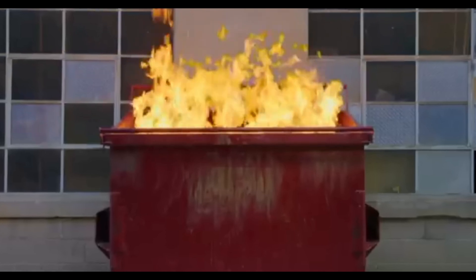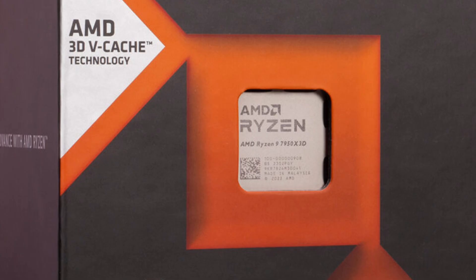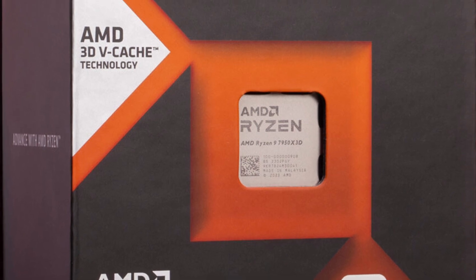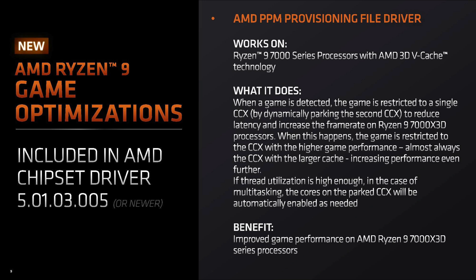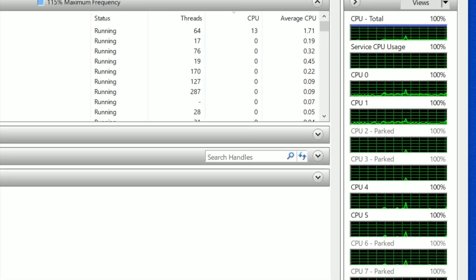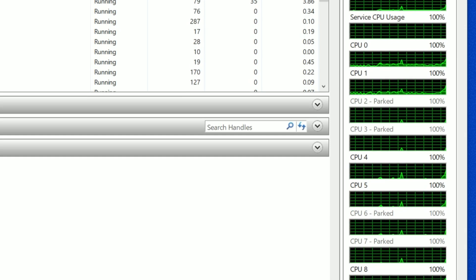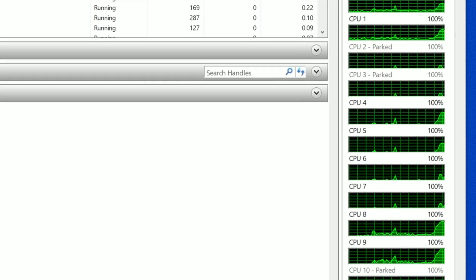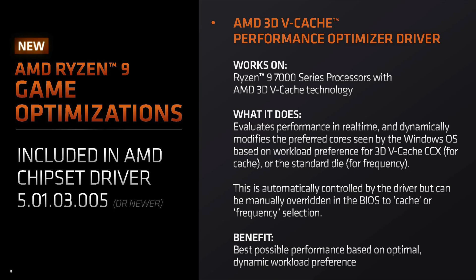What a dumpster fire with these drivers. Why did they even release the Ryzen 9 X3D CPUs with these buggy drivers? I've noticed AMD's drivers want to park the cores all the time — even when I'm working, with no games running. It just wants to park the unused cores. I have so little faith in AMD's provisioning and optimization drivers doing the right thing at this point.